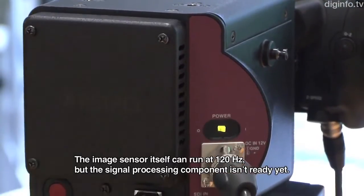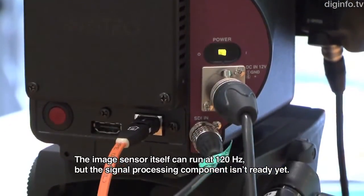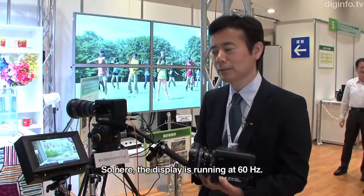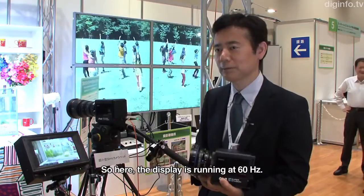The image sensor operates at 120Hz, so it can capture motion at 120Hz. However, the signal processing on the back end is currently still running at 60Hz.